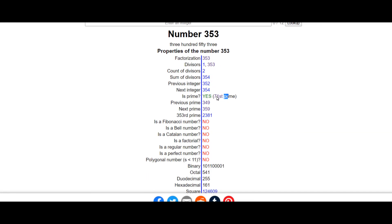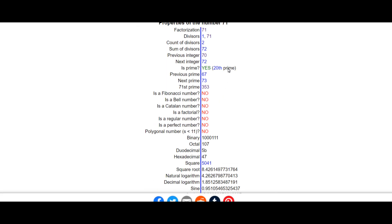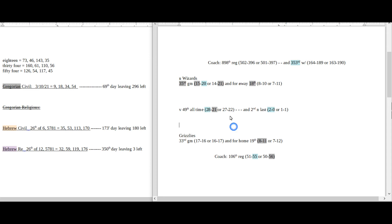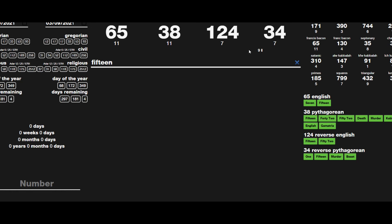353 is the 71st prime number. 71 is the 20th prime number. With that being said, this can actually play in favor of the Wizards. Wizards come into this game sitting on 20 losses, so in their coach's 353rd regular season game — the 71st prime, 71 the 20th prime — Wizards can simply sit on 20 losses for the season. They would get their 15th win for the season if they were to win. 15 sums to 34.